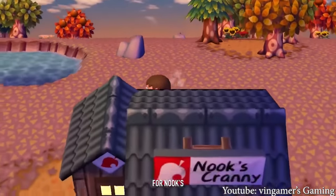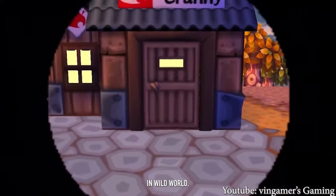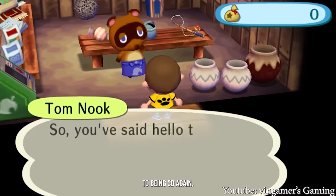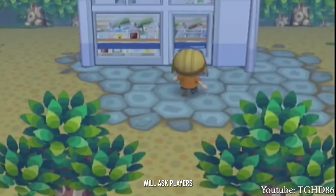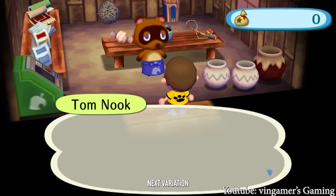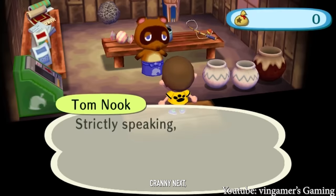Moving forward to Animal Crossing City Folk, Nook's Cranny looks almost identical to how it did in Wild World, except graphically it looks a little bit better. The pots are back to being 3D again. Interestingly, when it comes time to upgrade your store, Tom Nook will ask players what type of store they like, which will dictate what type of store you'll get in the next upgrade — but we'll talk about that more after we're done with Nook's Cranny.